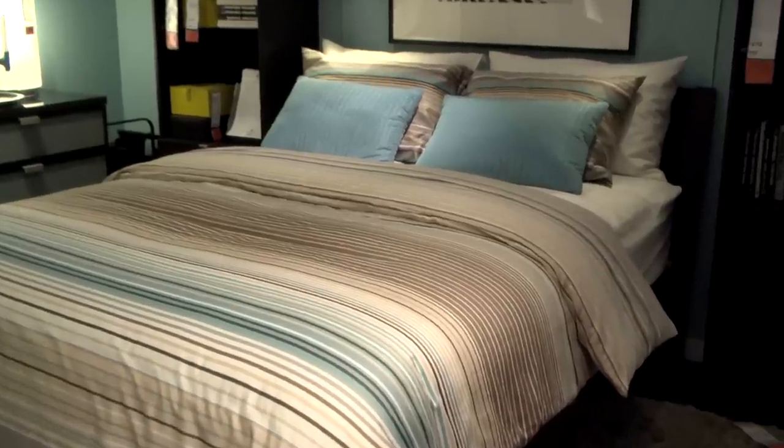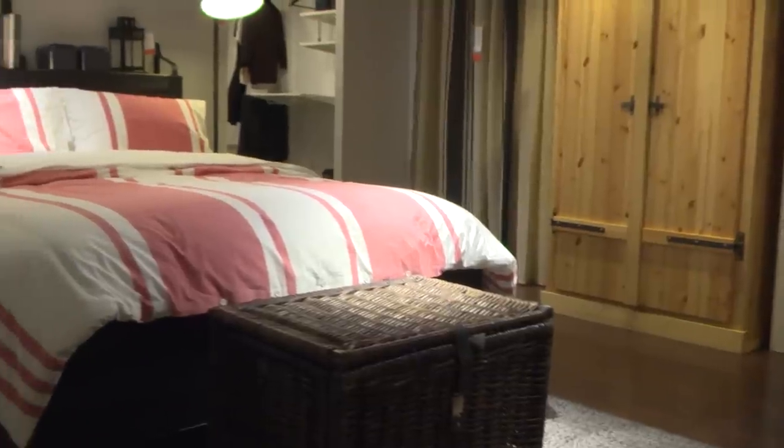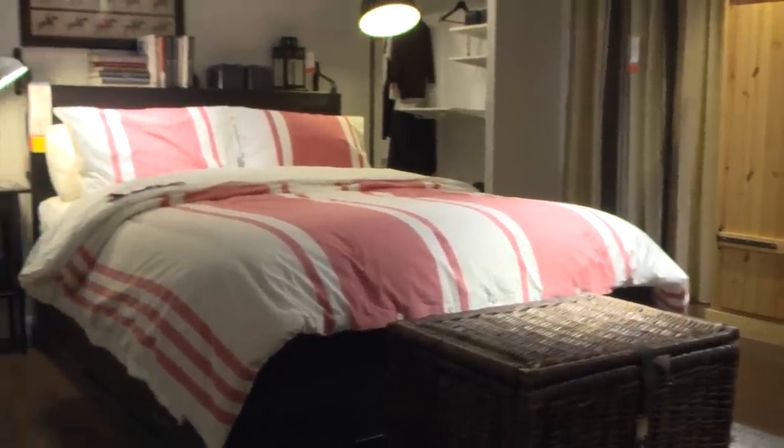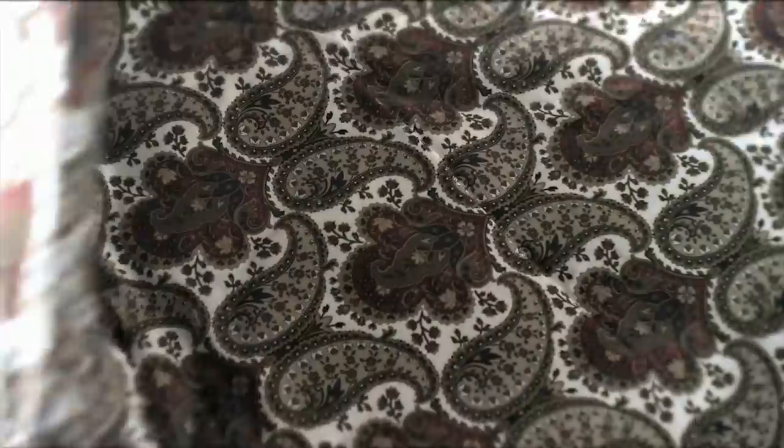If you change your mind a couple of weeks after you buy your new bed linens, not to worry — you can simply change the cover for a whole new look. There are so many different colors and patterns to choose from.